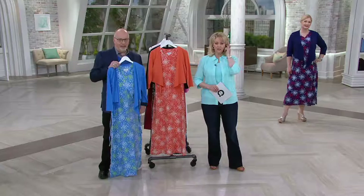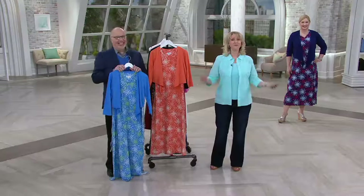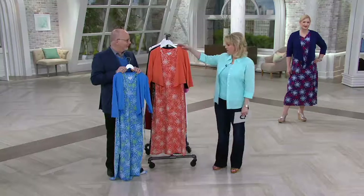Do you like the fact that you get the shrug with it? Somehow I think we got cut off. Sorry about that, Linda — something happened. That's a bummer because she was all excited.